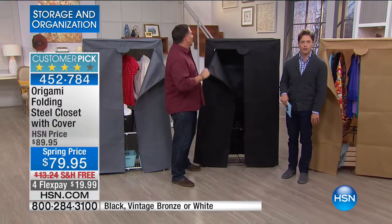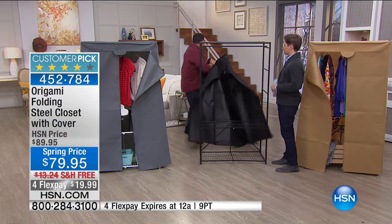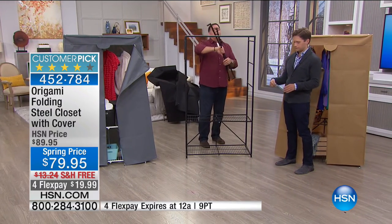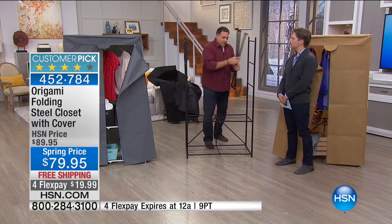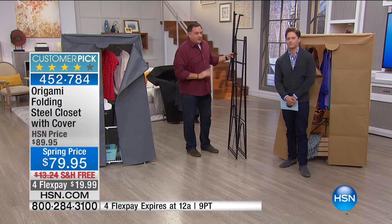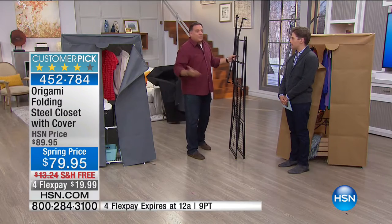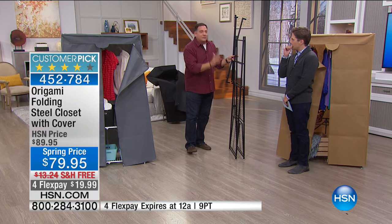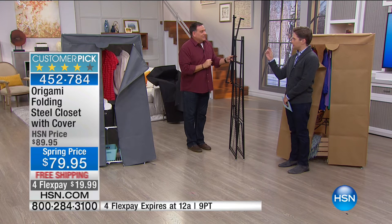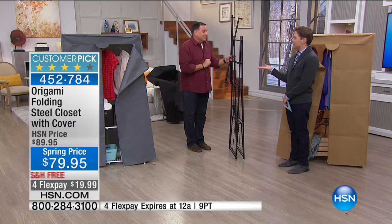Let me show you how to break it down. If company is coming and you don't feel like emptying your closet, with Origami you don't have to. Watch how quickly — undo the world-famous Origami toggle, remove the support pieces. Once assembled, you'd likely never take the top pieces off again. You can store it under a bed or lean it in another closet. No allen wrench, no wooden dowels, no Swedish instructions.